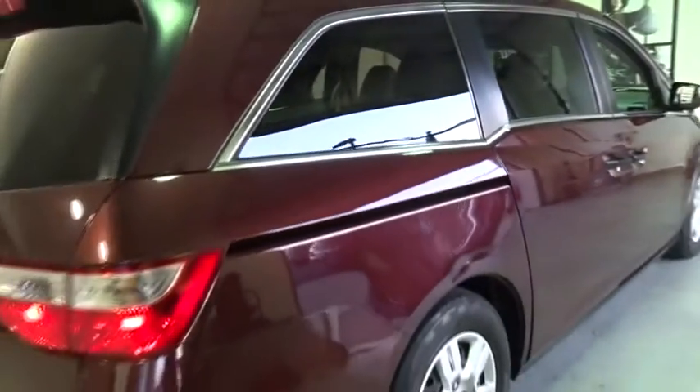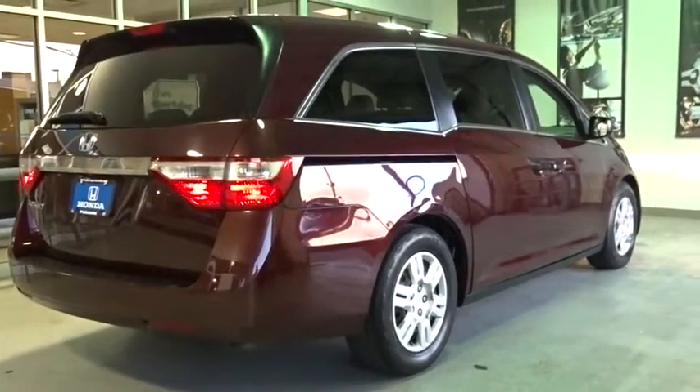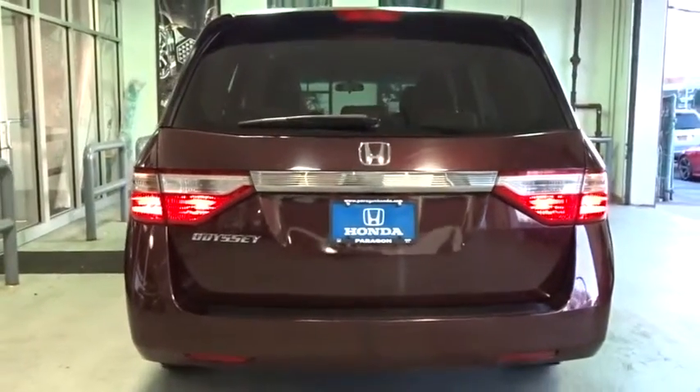Here are some of this vehicle's great options: traction control, dual airbags, power steering, air conditioning front, AM FM stereo with CD player, four wheel disc brakes, and electronic stability control.